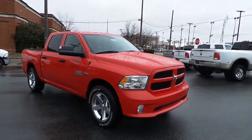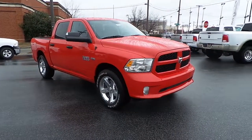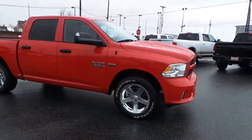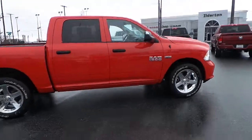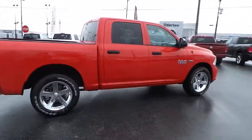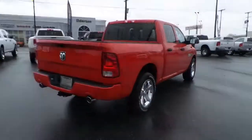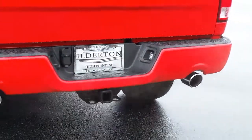Featuring this all new 2014 Dodge Ram 1500 Express Crew Cab 4x2, featuring chrome clad wheels, a 5.7 liter V8 Hemi engine, rear dual exhaust system, and rear tow.